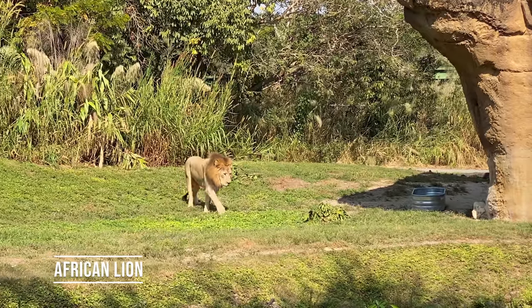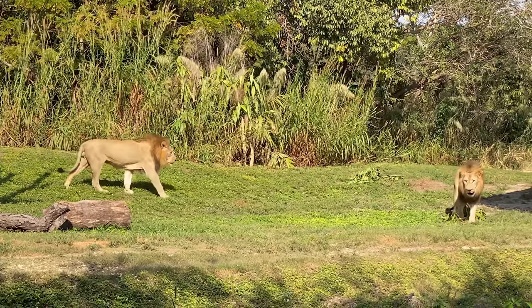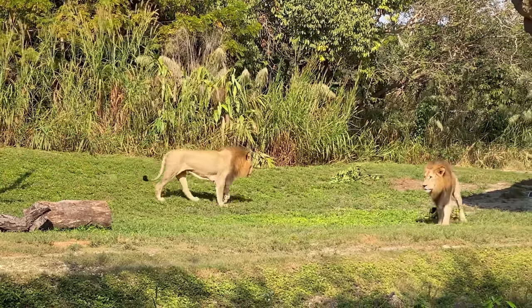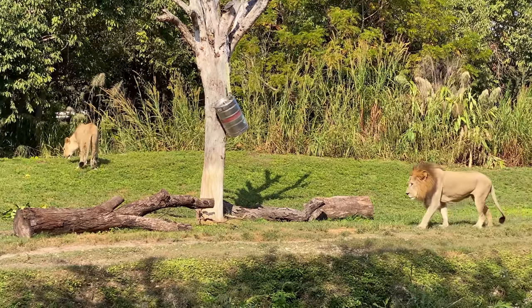And now for the king of the jungle, people. There's a couple of male lions here as well as one female that we saw. It's funny — despite being fierce predators, these lions can sleep up to 21 hours a day.